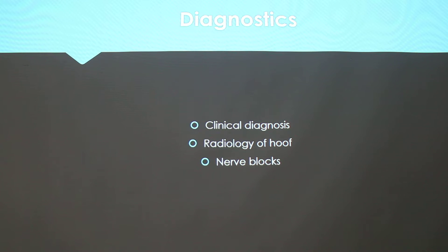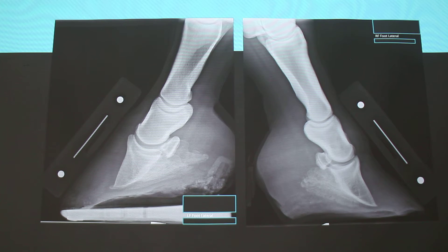It's just like going to the dentist — they do a nerve block on your jaw basically. But again, that's not something you're going to do just by itself to say this horse has laminitis.